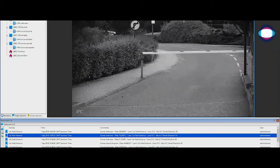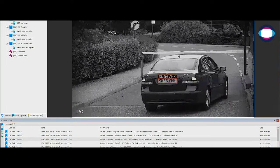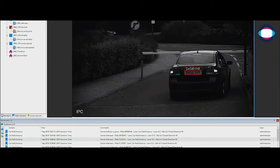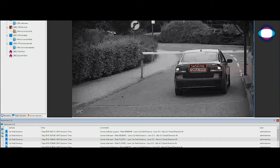Detect, deter, disrupt with our license plate recognition technology powered by Innerware. Fully integrated into Control Center, users can see license plates on free flowing traffic and receive alarms and bookmarks showing the detected plates.